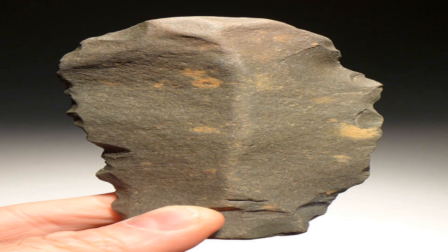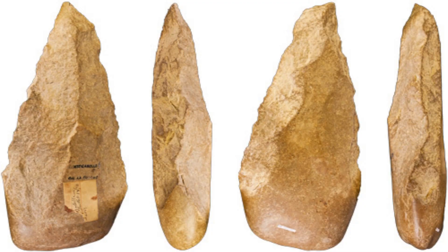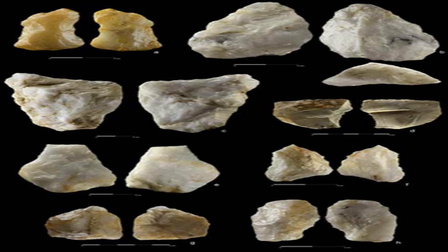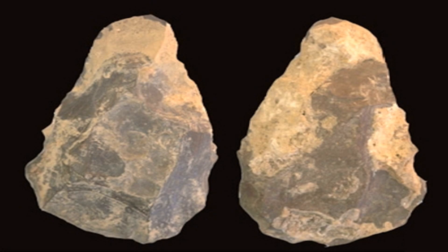It showed that Homo erectus had already mastered the Acheulean technology by that time and that they may have been the ones who invented it. The researchers also found something surprising: the Acheulean tools were found alongside the Oldowan tools in the same sediment layer. This suggests that different hominin groups with different tool-making abilities may have coexisted and interacted with each other.